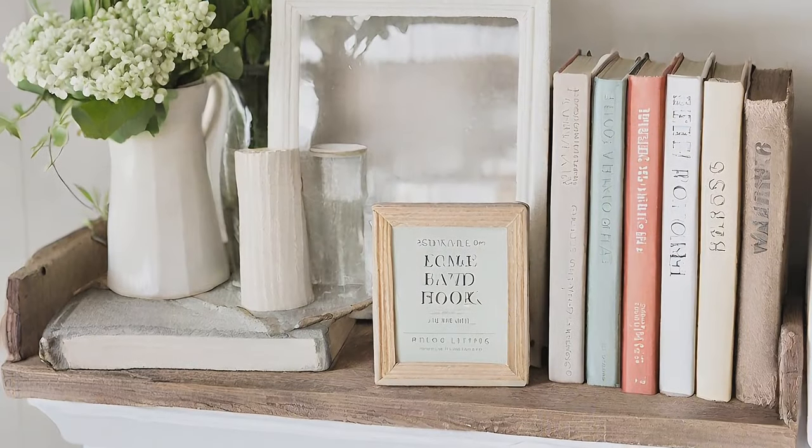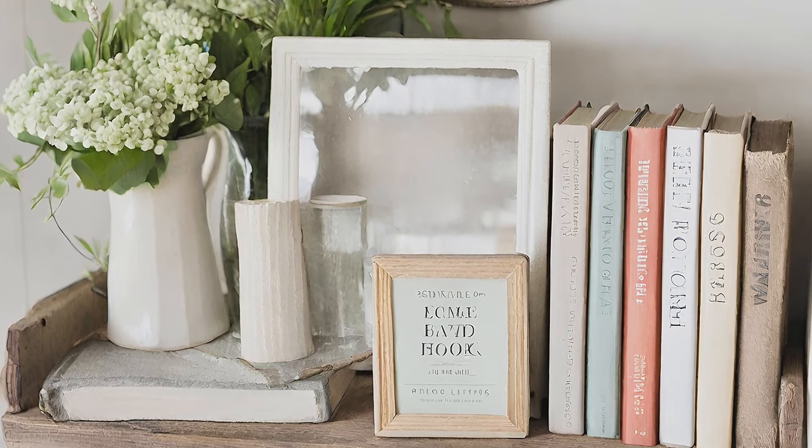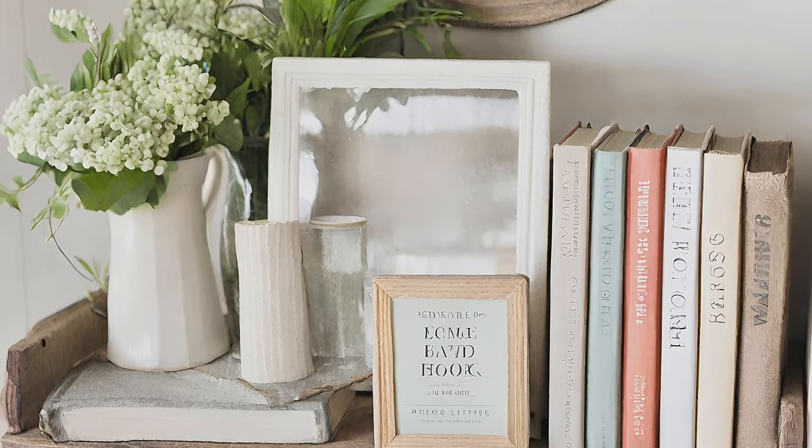Display Collections. Showcase curated collections like farmhouse books to add character and personality to your living room.